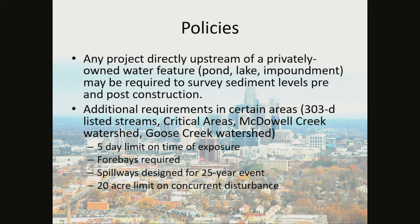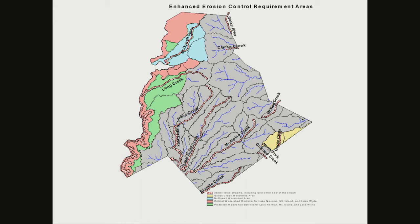Any project directly upstream of a privately owned water feature — pond, lake, or impoundment — may be required to survey sediment levels pre- and post-construction. Additional requirements apply in certain areas: 303(d)-listed streams, critical areas, McDowell Creek Watershed, and Goose Creek Watershed. There is a 5-day limit on time of exposure, 4 bays are required in the basins, spillways must be designed to pass the 25-year storm event, and there is a 20-acre limit on concurrent disturbance. As you can see, the enhanced erosion control requirement areas are shown in pink, green, blue, and yellow, as well as the 303(d)-listed streams.